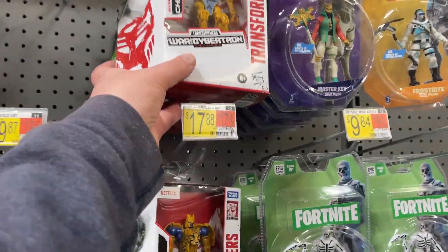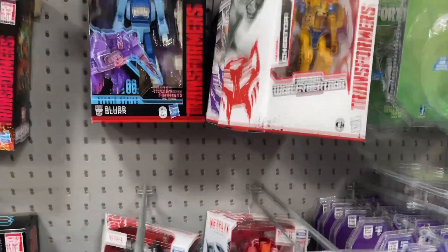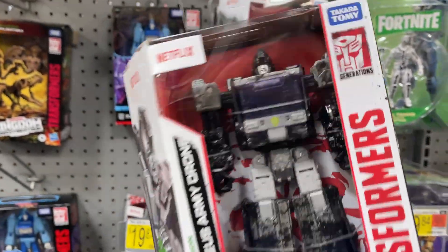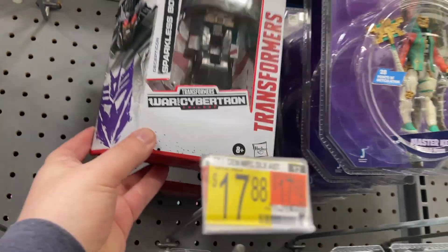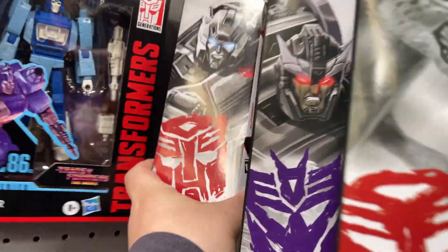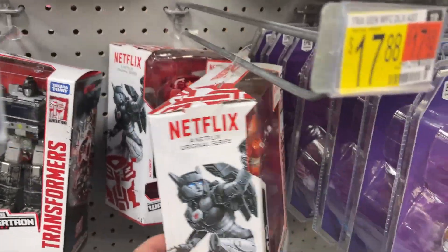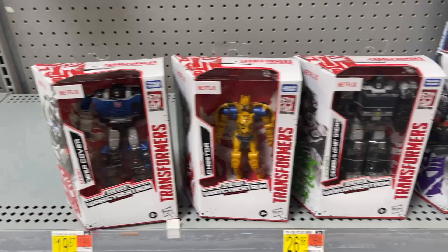Check this out — so this is pretty cool: Cyberverse. There is Cheetor — I think this is pretty new. We also got an Army Drone — okay, army build, some Transformers. That sounds like Hasbro. So we got the drone, we got Cheetor, we got a Sparkless Bot — interesting, Decepticon Sparkless Bot. There's another Cheetor. And who is this? Deep Cover Autobot — nice.